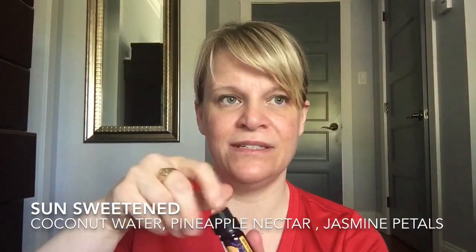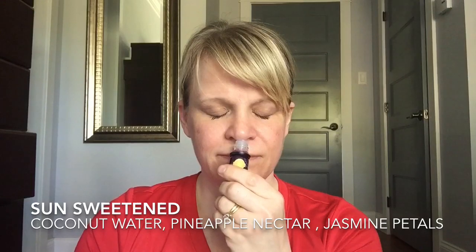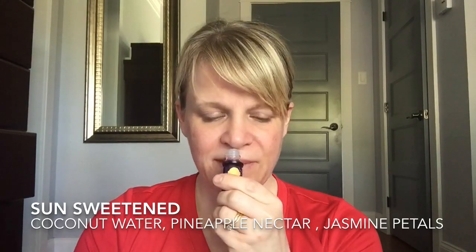The last diffuser oil is Sun Sweetened — coconut water, pineapple nectar, and jasmine petals. This one is very soft. I feel like I want to drink it — it smells good! It's a nice soft coconut with the sweetness of pineapple and then a little touch of floral just creeps in. This is going to be really nice especially if you don't like heavy scents. A lot of diffuser oils are herbal and lavender with a lot of greenness — this is very different.